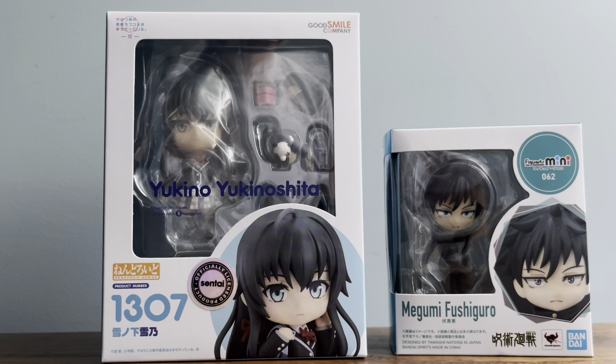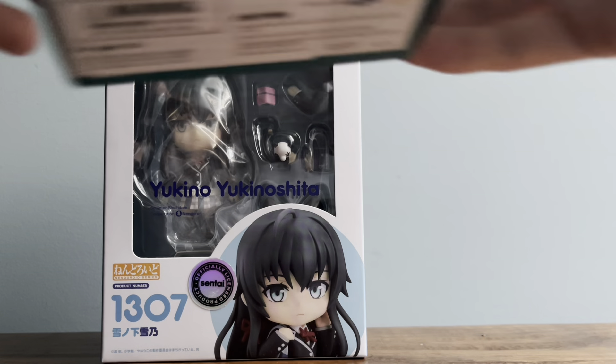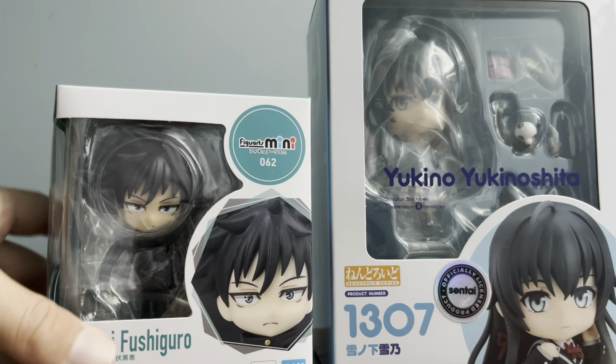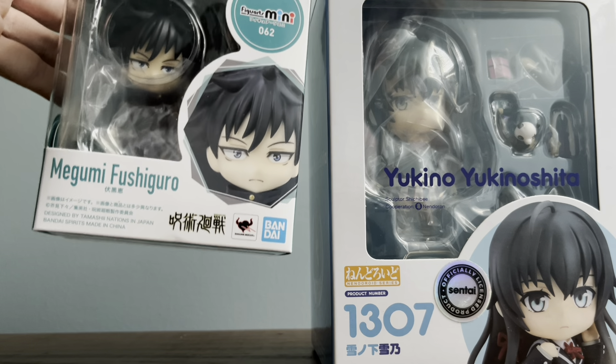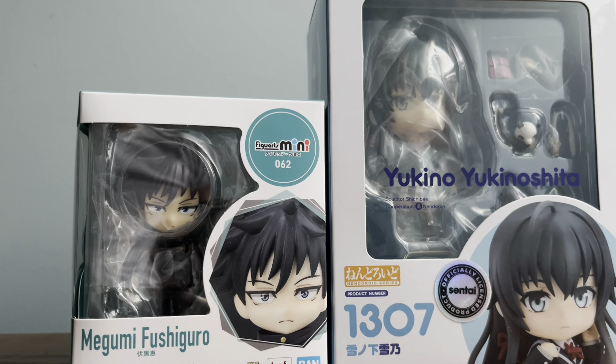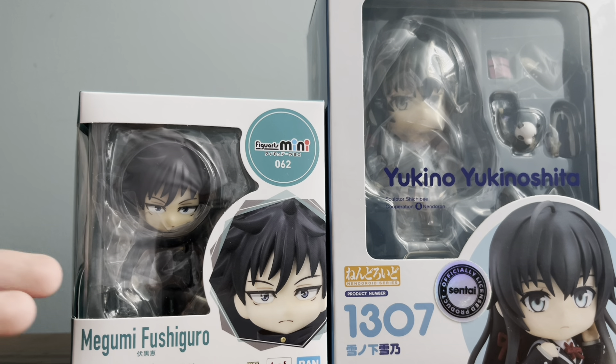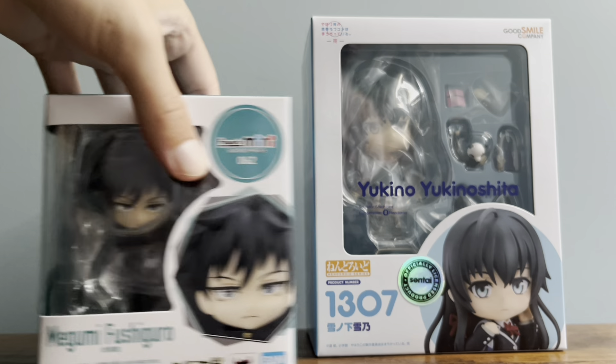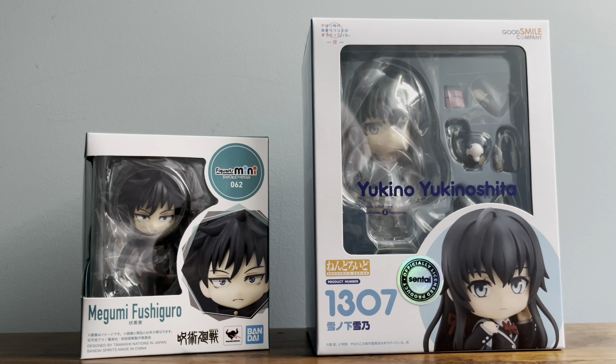To compare the Nindroid to something similar I have — the Bandai Figure Arts Mini — they're actually a lot smaller. The Nindroid has a noticeably bigger box, and while the figures themselves aren't dramatically different in size, the Nindroid comes with more accessories for different poses. Nindroids have been a big anime collectible for a long time, but they're really expensive, so it has to be a really special character for me to buy one.